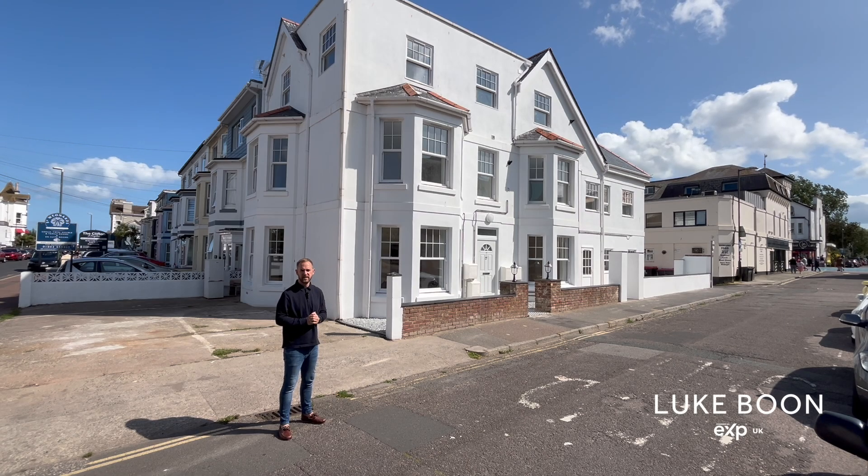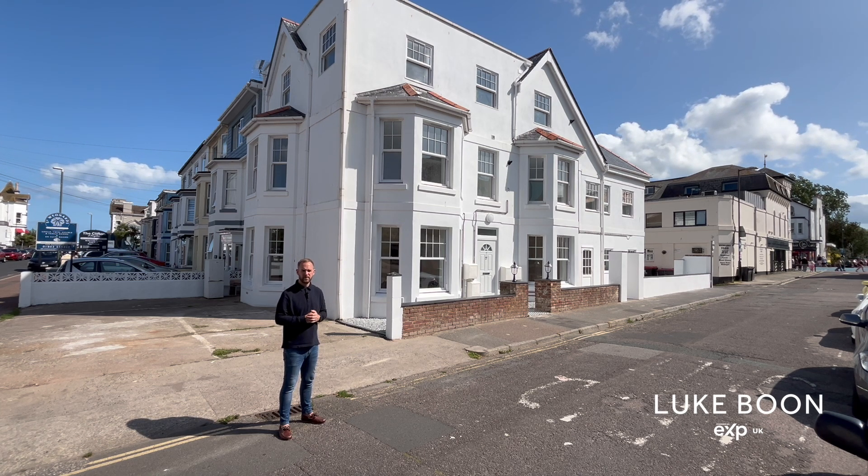Hi everyone, my name is Luke Boone, your local estate agent in Pennington, and this is Sebastus House on Garfield Road, located close to the town centre, the vibrant seafront and the train station. Let's go and take a look.